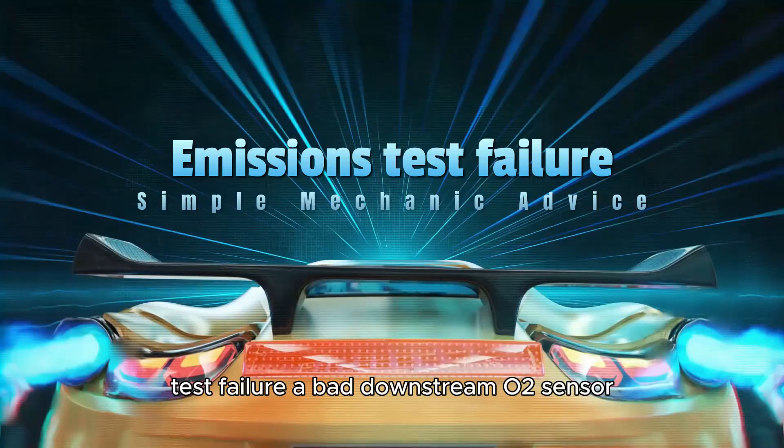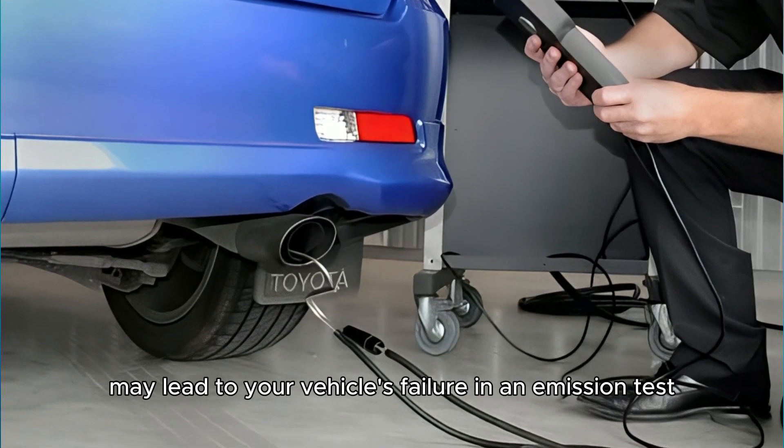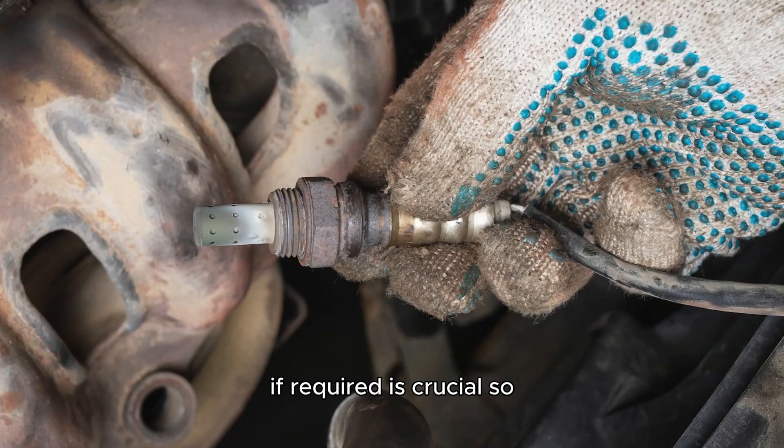Emissions test failure. A bad downstream O2 sensor may lead to your vehicle's failure in an emission test. When this occurs, inspecting the O2 sensor and replacing it, if required, is crucial.